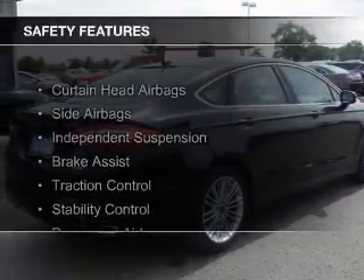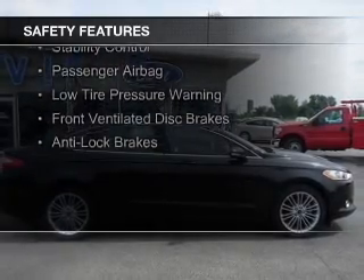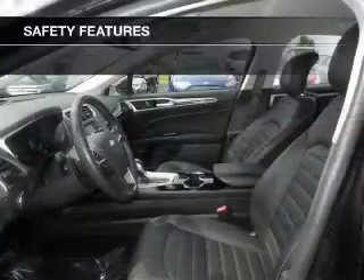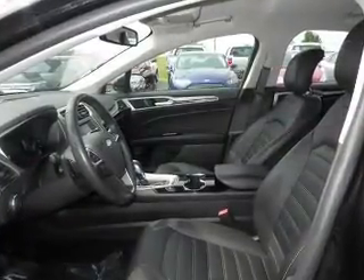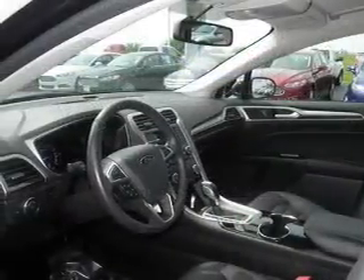Safety was made a priority with these features: Curtain Head Airbags, Side Airbags, Independent Suspension, Brake Assist, Traction Control, Stability Control, a Passenger Airbag, Low Tire Pressure Warning, Front Ventilated Disc Brakes, and Anti-Lock Brakes. Great quality at a great price.